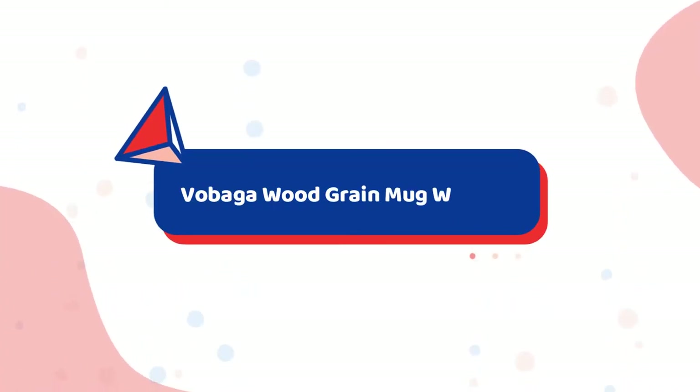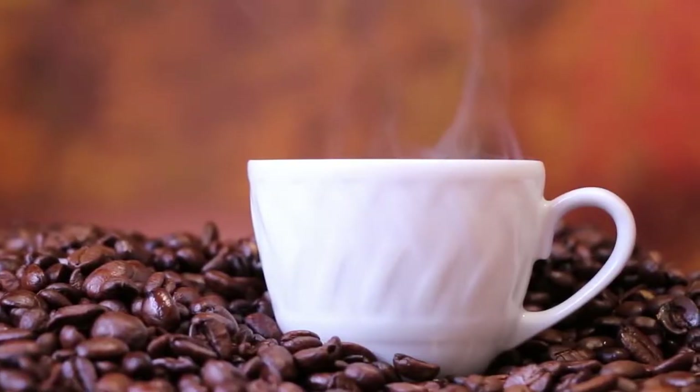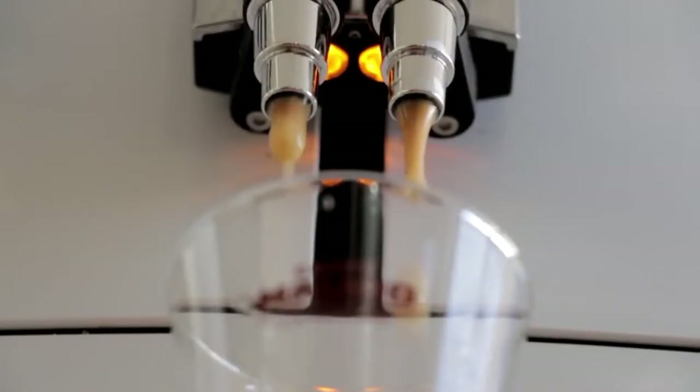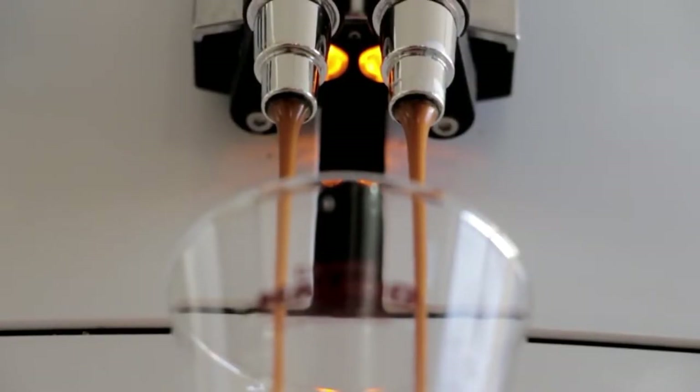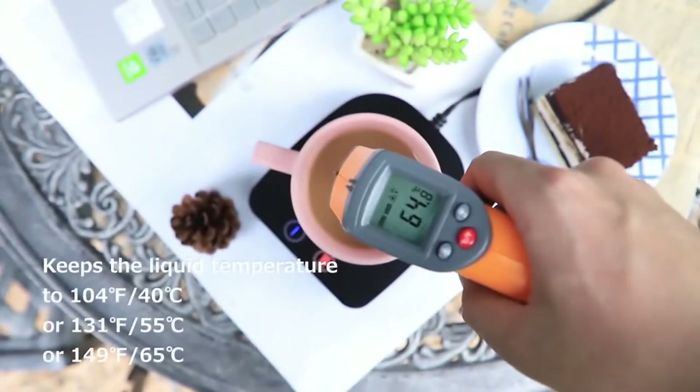Number 8: Vobega Wood Grain Mug Warmer. Everyone loves a warm drink — whether it's a cup of coffee or some hot chocolate to enjoy this Christmas season, while enjoying these dark, warm, luscious drinks on a cold winter night. But that moment only lasts until your cup loses its heat.